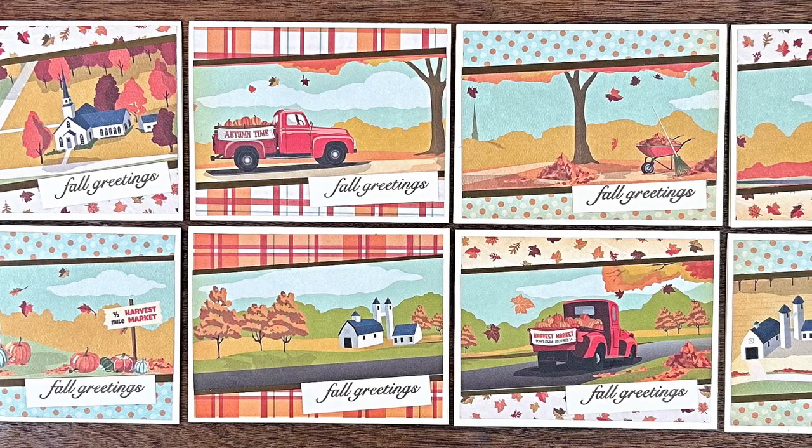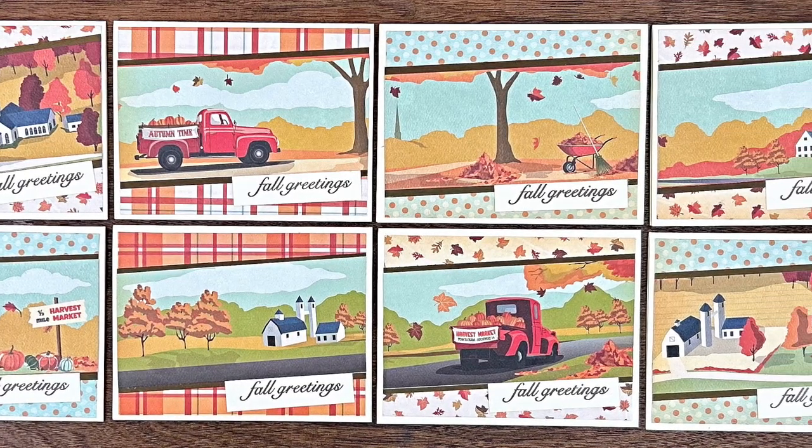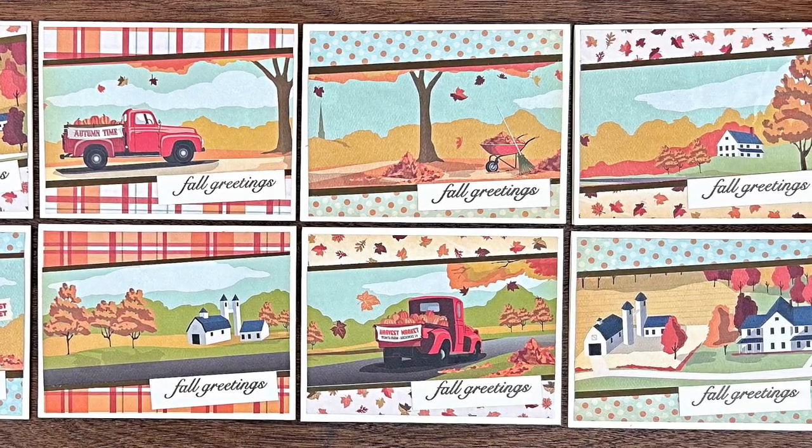Beth of Bourbon Creek Crafts created a set of fall cards this month. I love how she has used some border strip paper to make that angled strip, and it's also a scene at the same time.